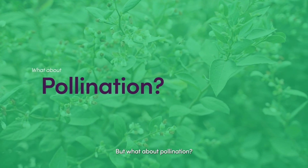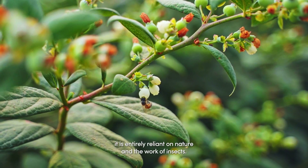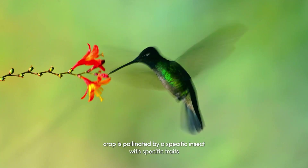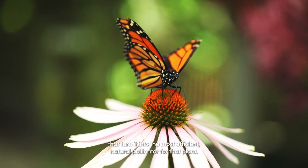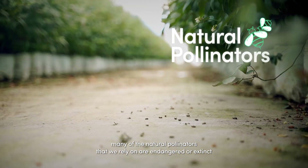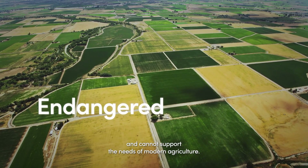But what about pollination? Pollination is the foundation of our food system, yet it is entirely reliant on nature and the work of insects. According to the lock and key principle, each crop is pollinated by a specific insect with specific traits that turn it into the most efficient natural pollinator for that plant. Unfortunately, many of the natural pollinators that we rely on are endangered or extinct and cannot support the needs of modern agriculture.